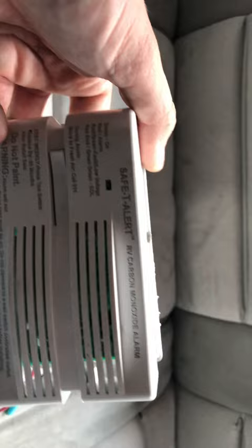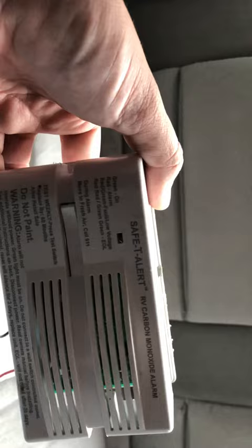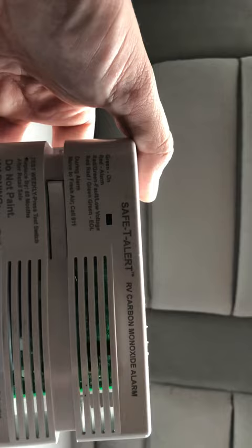Sometimes it can be an indicator of a low voltage problem, but when these are also at end-of-life they will non-stop beep. Another thing that can happen is sometimes the alarm can actually be for carbon monoxide, or if you have a combination one that's a carbon monoxide and propane detector.